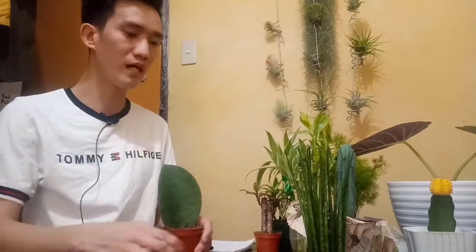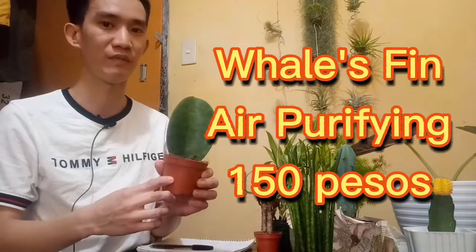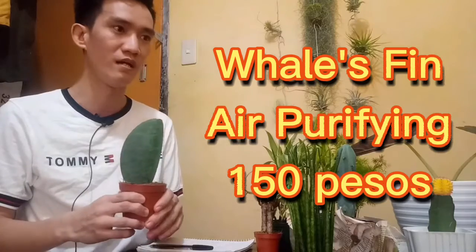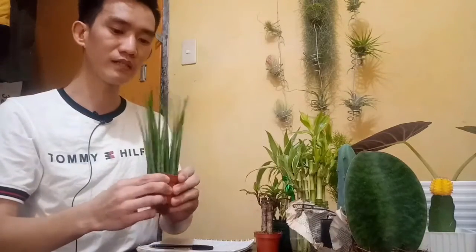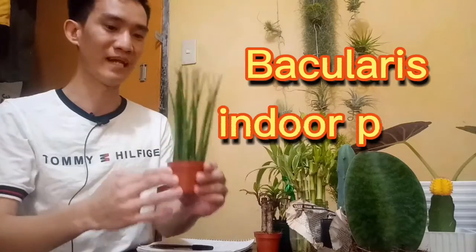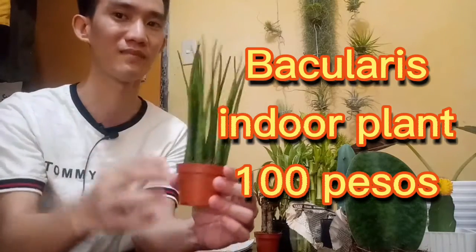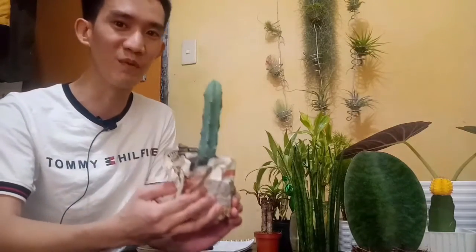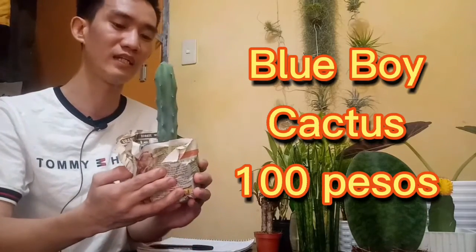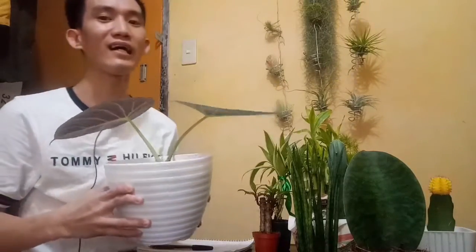Eto naman yung mga bago naming nabili. Ito yung Whale's Fin — air purifying plant. Nabili namin sya ng 150 pesos. Depende sa size, yung mas malaki mas mahal — nagre-range sya about 200 to 300 pesos. Meron din tayong another air purifying plant — Bacularis indoor plant. Isa sya din na compact hybrid snake plant, yung mas manipis. Pwede nyo syang lagyan ng ribbon dito para mas ma-design. Itong Bacularis na to is 100 pesos din. Bumili din kami ng isang uri ng cactus — yung Blue Boy, 100 pesos, pero meron din na 150 pesos na mas malaki. Siyempre yung pinaka the best na nabili din namin sa Cubao is itong Black Velvet plant.